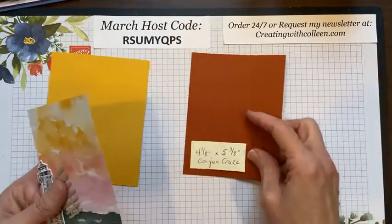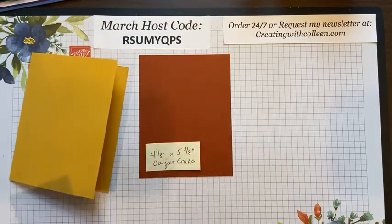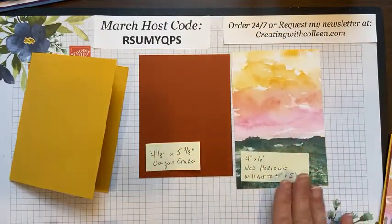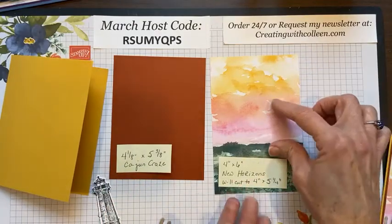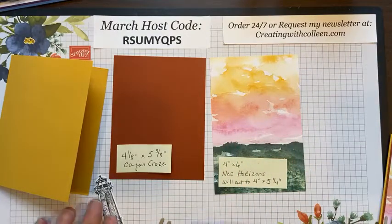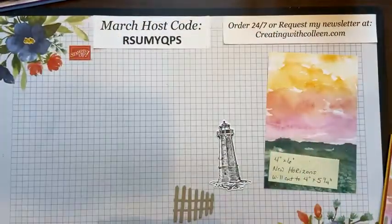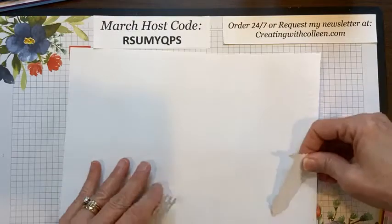There's your card base. Then I have a four and an eighth by five and three-eighths inch piece of Cajun Craze — a little bit of a crazy number, but I just want that light trim. For the designer paper, four by six. This was one I left long because I wanted to see where my birds are and where my lighthouse goes before I start trimming. So once I have it together, I'll trim it to five and a quarter.